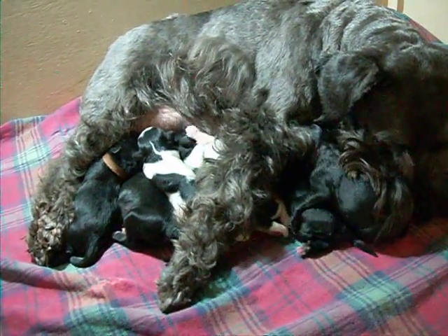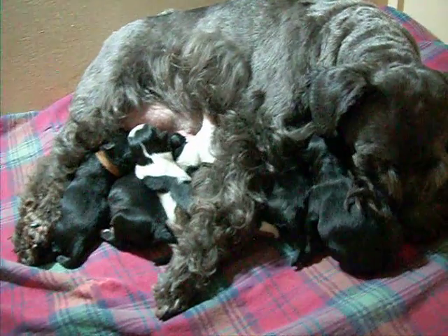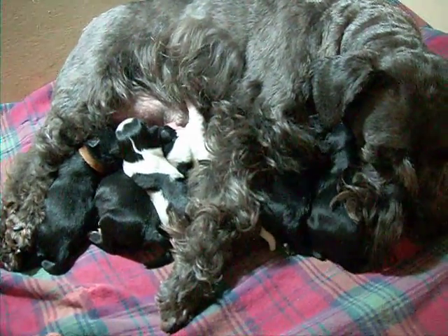There are seven puppies in this litter — four girls, three boys. And I will show them to you. There are five black and two black party.